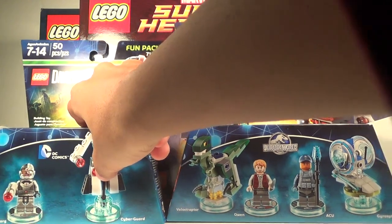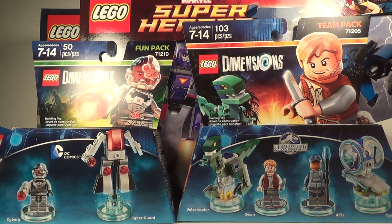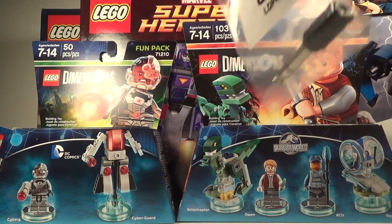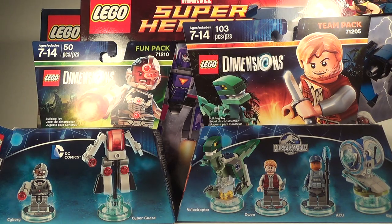Another Lego Dimensions item I got was the Cyborg fun pack — you get the Cyborg minifigure along with the Cyber Guard. The cool story here is I had a $30 coupon at Best Buy — they sell these there, by the way — so I only ended up paying $1.05 for it. I did also have to buy a 99-cent item to qualify for the $30 off since these were on sale, but maybe I'll use it someday.